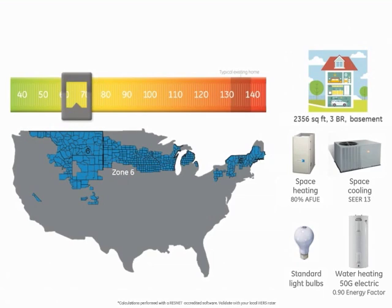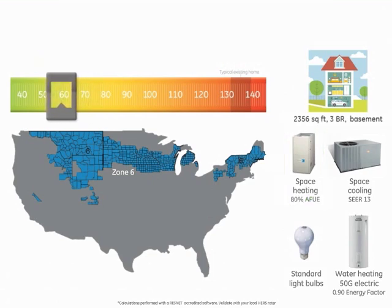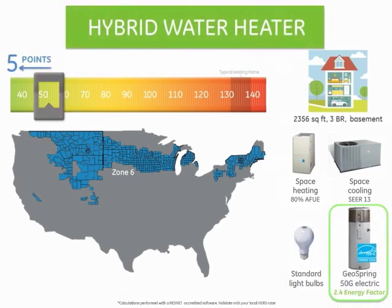In this region, one option would be to upgrade to a high-efficiency gas furnace, where you will earn a HERS score improvement of eight points. Upgrading the home to CFL will improve the HERS score by another five points. Install a GeoSpring and improve the HERS score by five more valuable points, and you will achieve a HERS index score under 50.